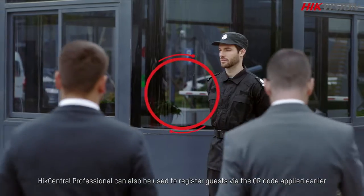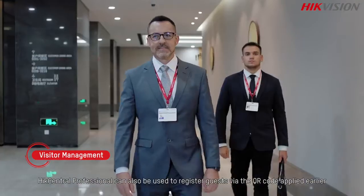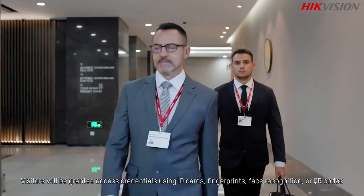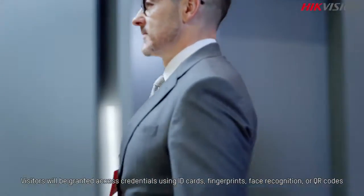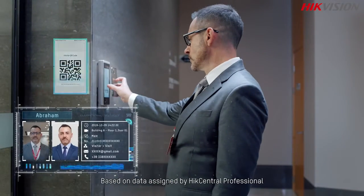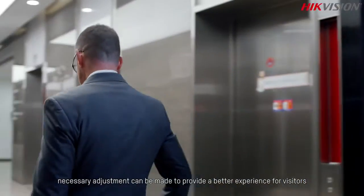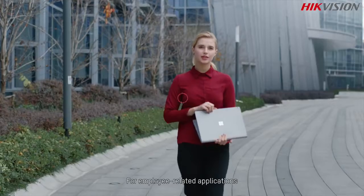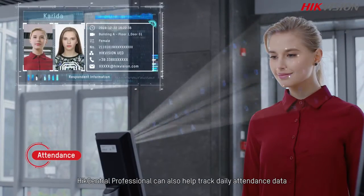HikeCentral Professional can also be used to register guests via QR code. Visitors will be granted access credentials using ID cards, fingerprints, face recognition, or QR codes based on data assigned by HikeCentral Professional. Necessary adjustments can be made to provide a better experience for visitors.